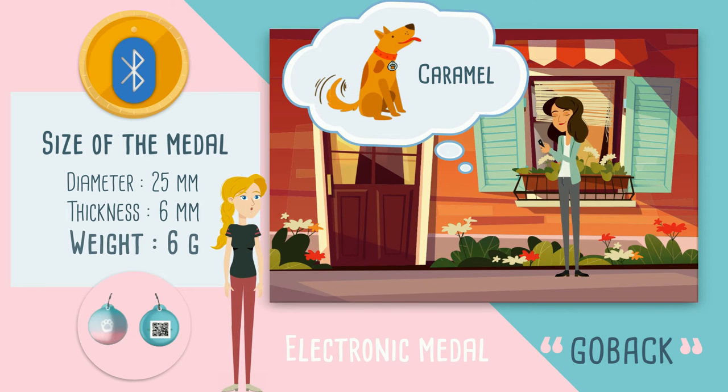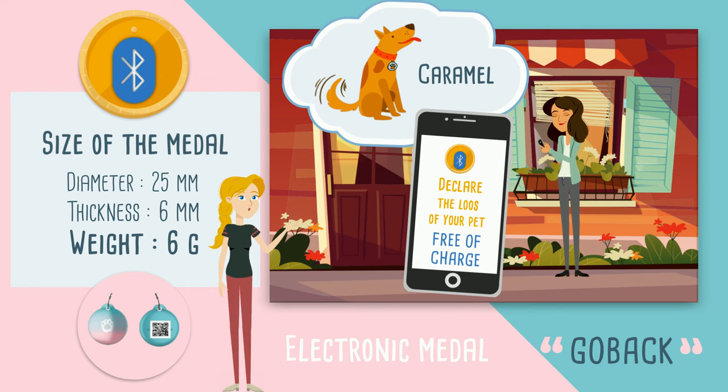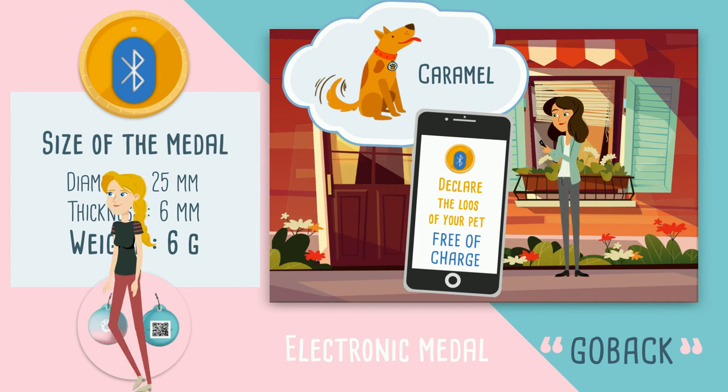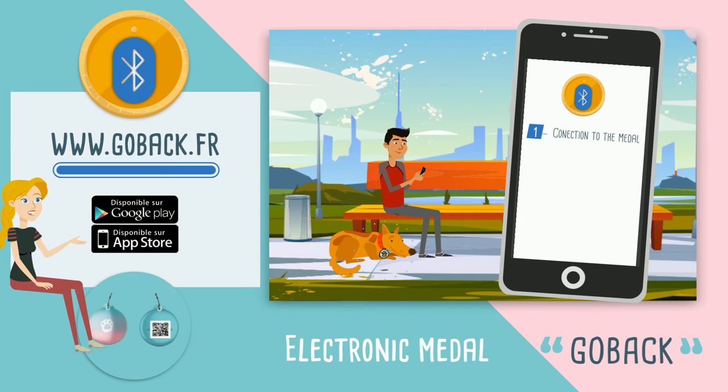Stephanie is worried because her dog Caramel is already far. She does not find traces on the application. She declares the disappearance of her animal free of charge to GO-BACK. Valentine sees a lost dog and with the GO-BACK app, connects to the medal.